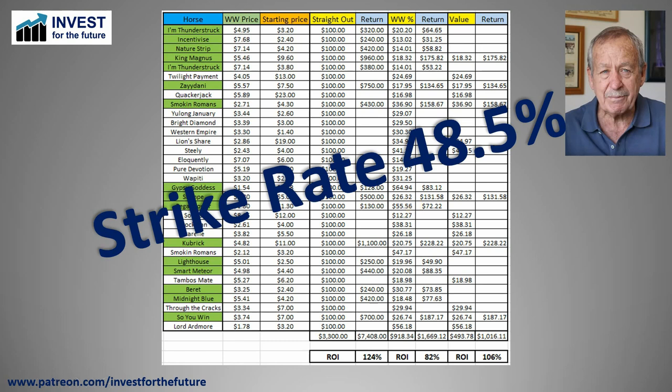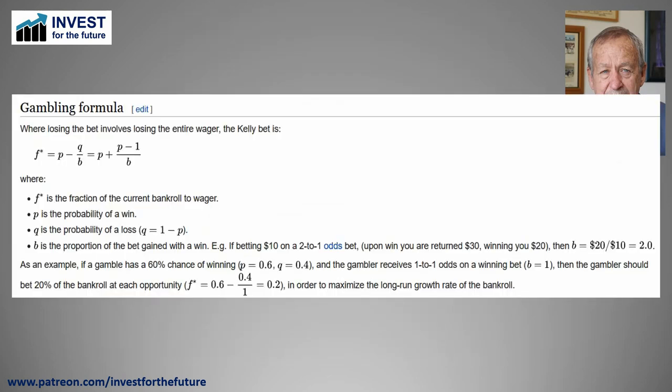An interested viewer suggested I take a look at the Kelly optimizer — a bit of research into what size your bets should be. Courtesy of Wikipedia, the gambling formula goes like this: F-star is the fraction of the current bankroll you need to wager. The formula is P minus Q over B, where P is the probability of a win — for us, 48.5% — Q is the probability of a loss, currently 51.5%, and B is the proportion of the bet gained when you have a win.